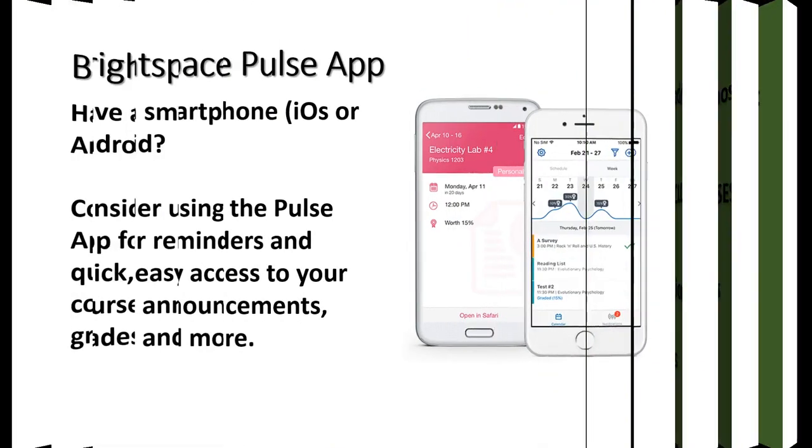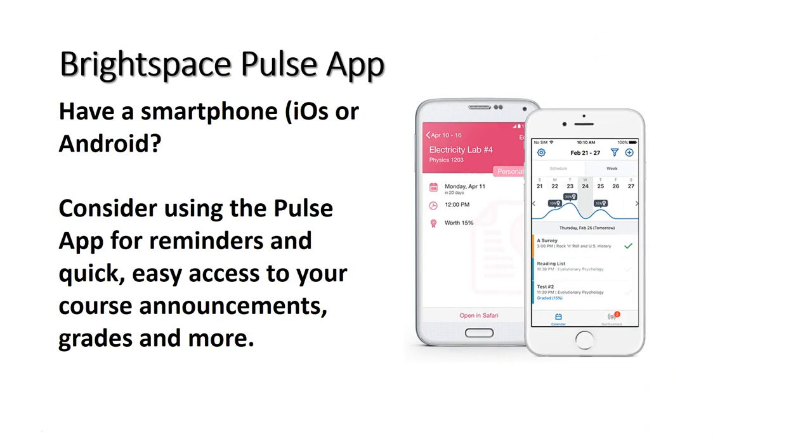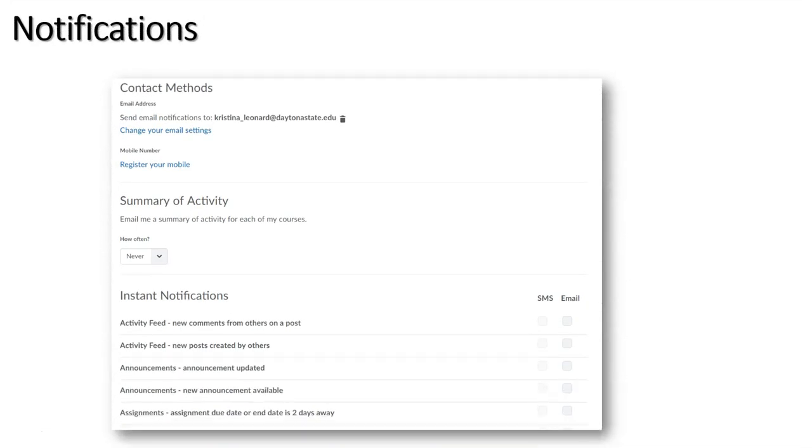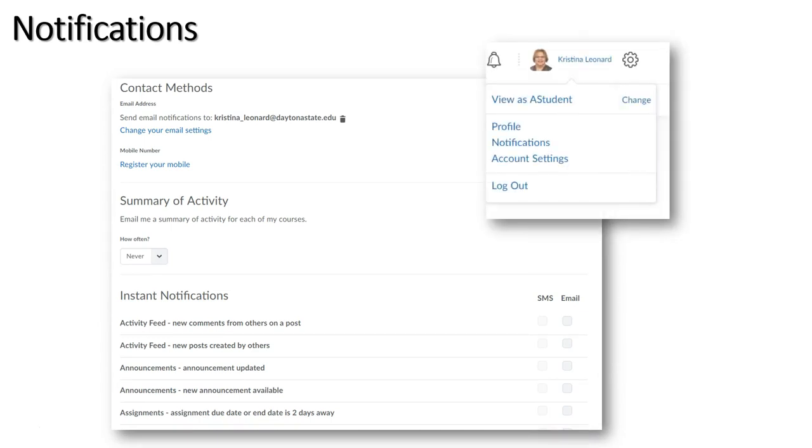The Pulse app is a great tool. It provides reminders and alerts related to announcements, upcoming due dates, grade updates, and more. It is convenient. However, it does not replace your course and homework schedule. You are still responsible for meeting the due dates listed on that document, regardless of receiving or not receiving notifications and reminders from Pulse. If you do not have a smartphone, you can use notifications — adjust your settings to receive emails or text alerts and reminders. By your name in Falcon Online, you will find the notifications option where you can adjust those settings and enter your cell number if you want texts.